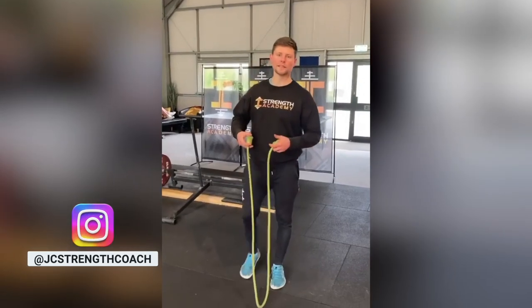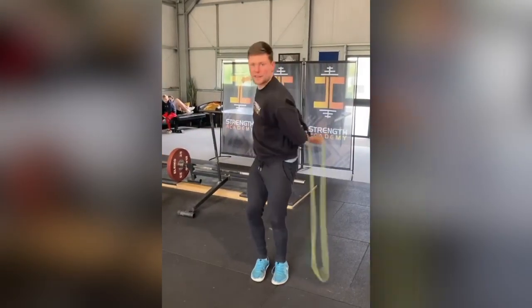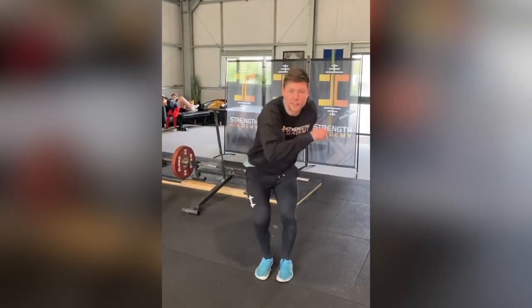My favorite rope roll is the double cheetah's tail, which I haven't seen a lot of people do because I want something like this. Enjoy.